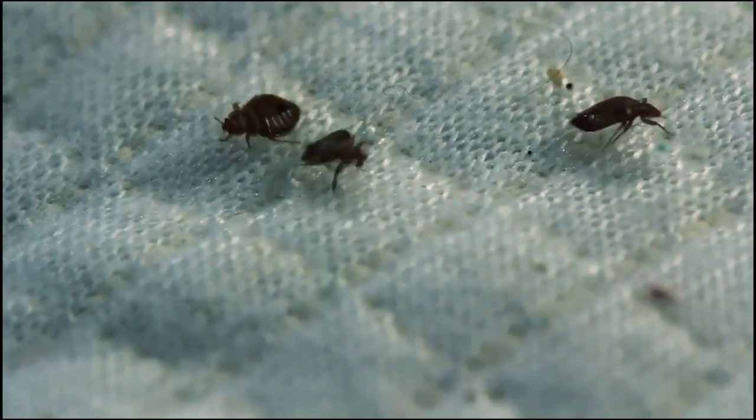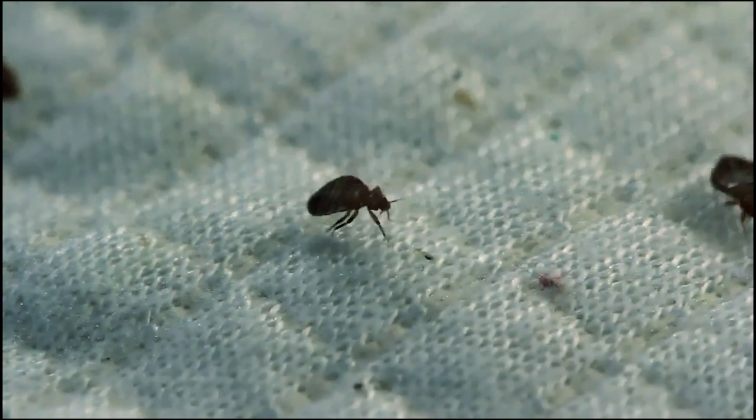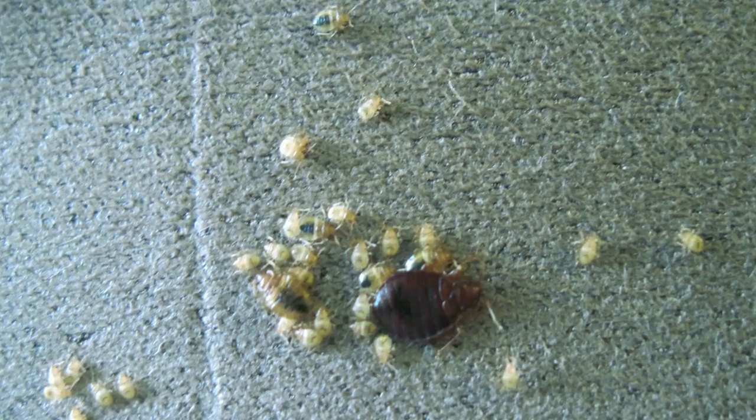An adult female can lay five or six eggs per day and can lay about two hundred in her lifetime. Eggs are white in color and are laid in cracks and crevices. They are about one-sixteenth of an inch long.